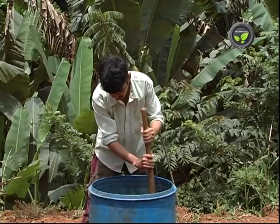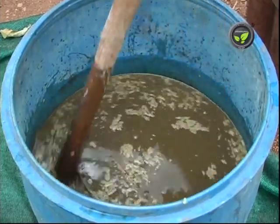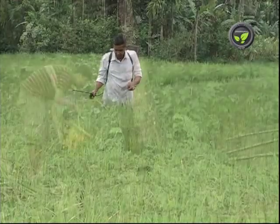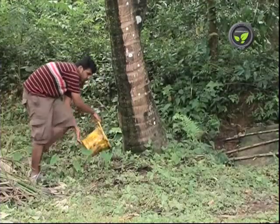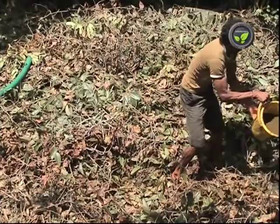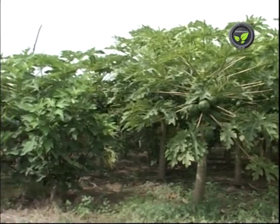This Panchagavya may be used up to 15 to 20 days. It is a rich mixture of micronutrients, hormones, plant growth regulators, and useful microorganisms, and is also a good repellent of pests and diseases. It may be sprayed on crops or drenched to the base of the plant, and may also be spread during compost production. Excellent results are recorded everywhere with the use of Panchagavya.